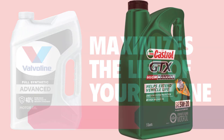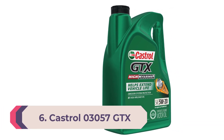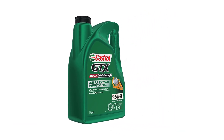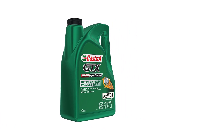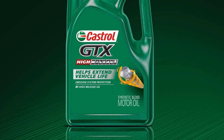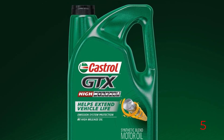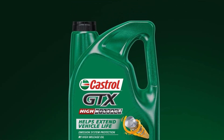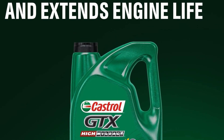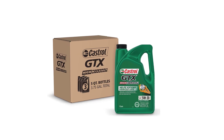Number six: Castrol 03057 GTX Magnatec 5W-30. This is a high-quality synthetic motor oil designed to provide superior protection for your engine. Its intelligent molecules cling to critical engine parts like a magnet, forming a protective layer that reduces wear during startup and beyond, ensuring smoother operation and prolonging engine life. Formulated with advanced additives, it helps prevent the formation of harmful deposits and sludge, maintaining engine cleanliness.